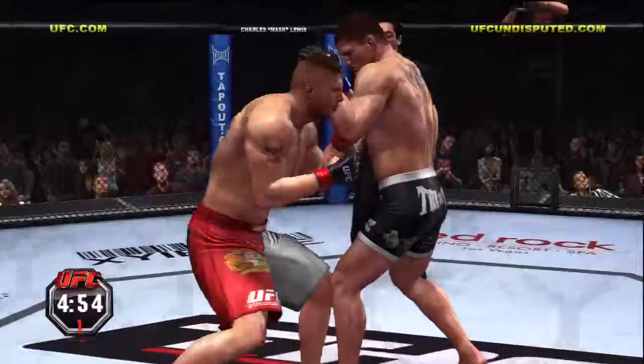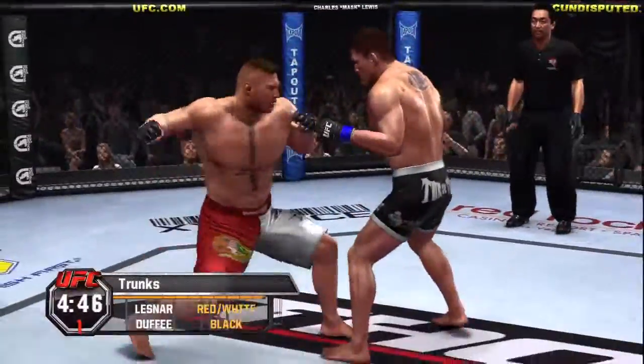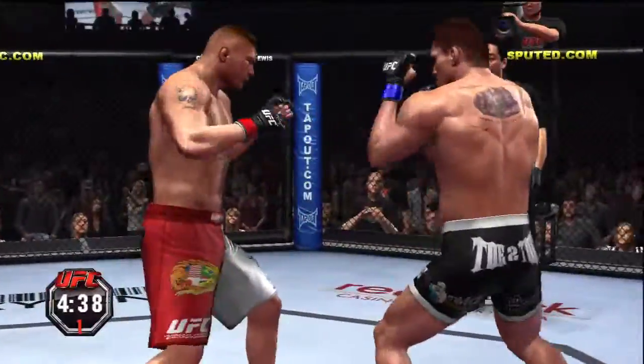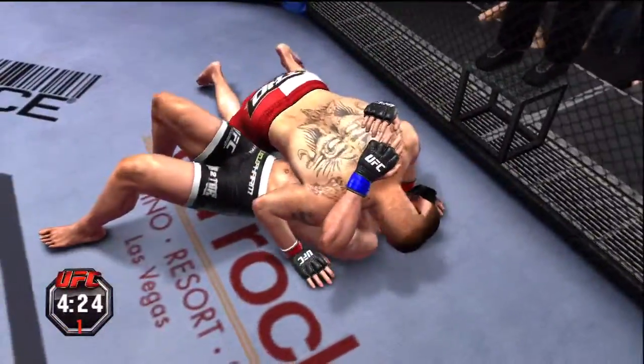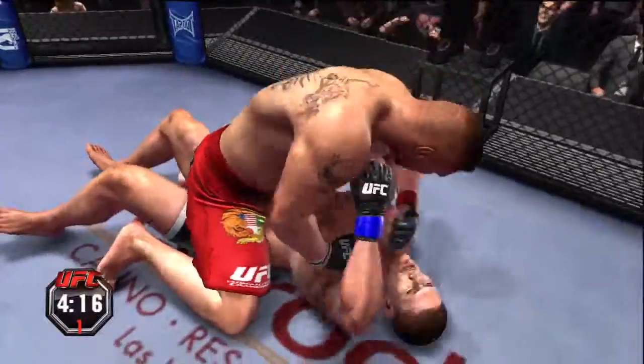The winner of this fight will go on to face tonight's previous victor in our second quarterfinal match. These guys can't afford to be looking ahead to that title yet — they have a long way to go, and a very dangerous opponent standing across from them right now. Pulls the legs out and he's got them down. Nicely done. Good execution.